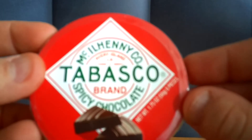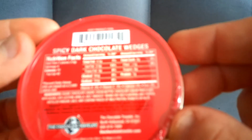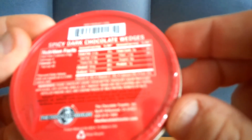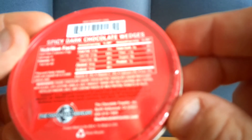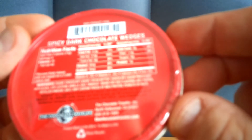The ingredients are: sugar, chocolate liqueur, cocoa butter, chocolate liqueur processed with alkali, soy lecithin, vanilla, salt, Tabasco brand dry red flavoring which consists of red pepper, distilled vinegar, and salt. May contain traces of milk protein, peanuts, or nuts.